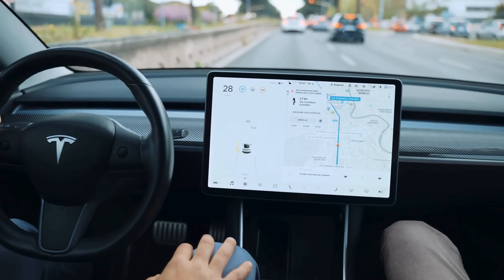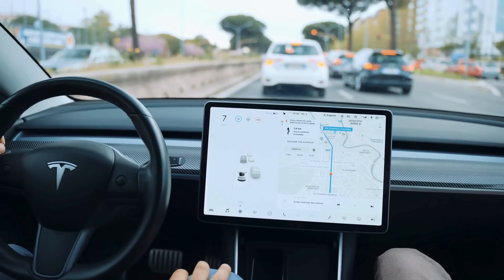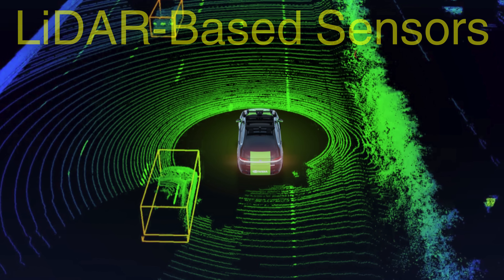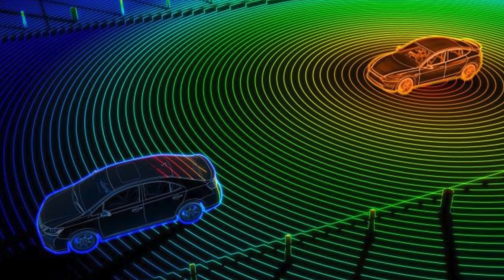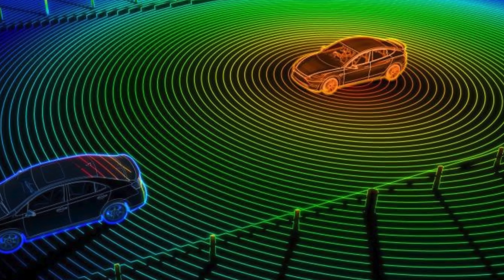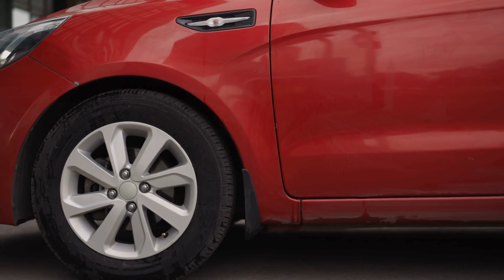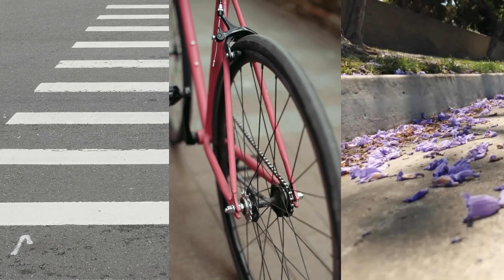As the automotive industry moves toward autonomous driving, parking sensors are evolving to become even more sophisticated. Newer vehicles are beginning to incorporate LIDAR-based sensors, which use laser pulses to map the environment in three dimensions, providing even more precise obstacle detection. Additionally, artificial intelligence is being integrated into parking assistance systems, enabling cars to recognize specific objects such as pedestrians, bicycles, or curbs, and adjust their responses accordingly.